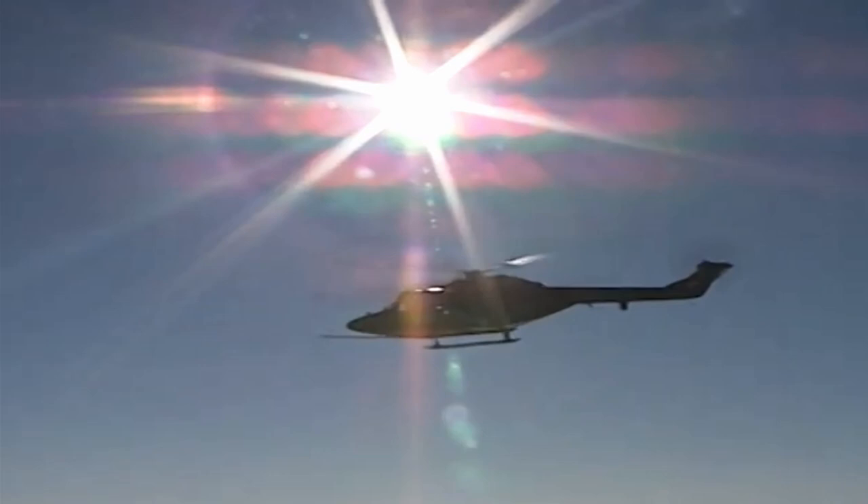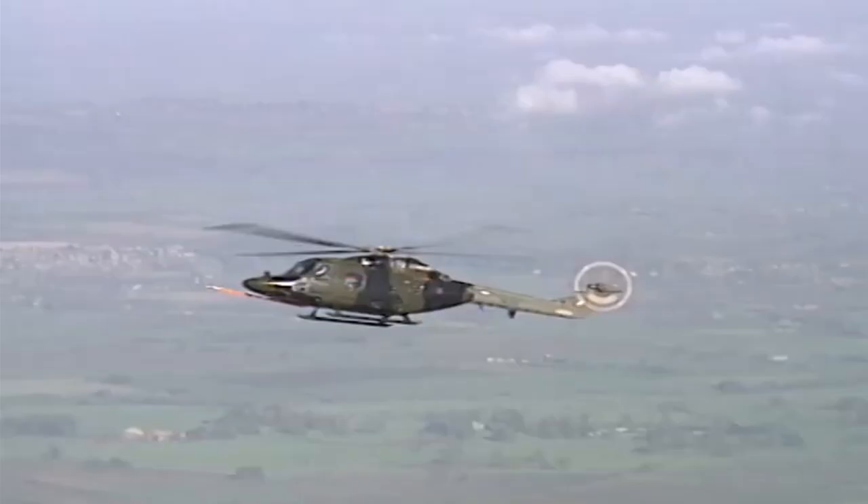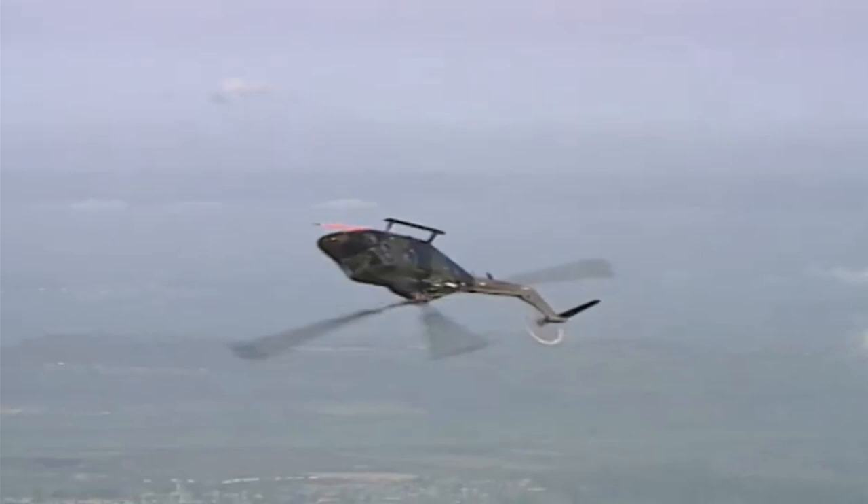It was also during this time that the Westland G-Lynx demonstrator broke the world speed record for a helicopter by flying at 249 miles per hour — a record which to this day has not been broken, not counting records set by the Sikorsky X-2 or Eurocopter X-3, which, as compound designs, do not qualify for true helicopter speed records.